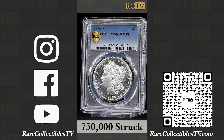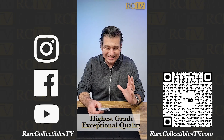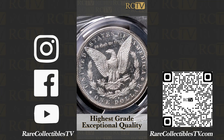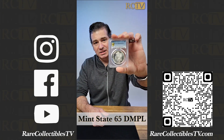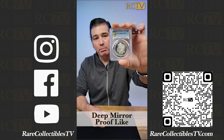This coin is really incredible because of the exceptional quality. This is one of the highest-grade examples, but also just the way this coin was produced makes it so special. This coin is certified by PCGS Mint State 65 DMPL, which stands for Deep Mirror Proof-like.